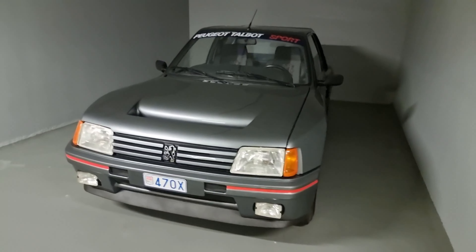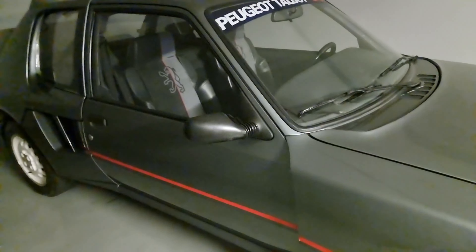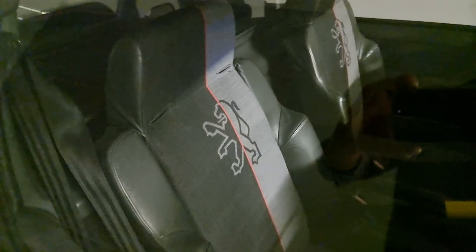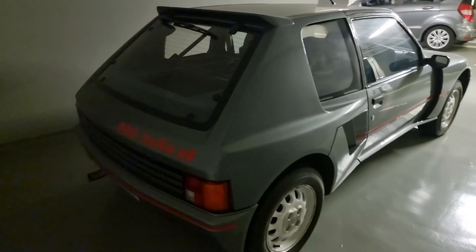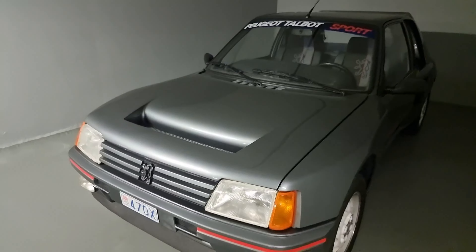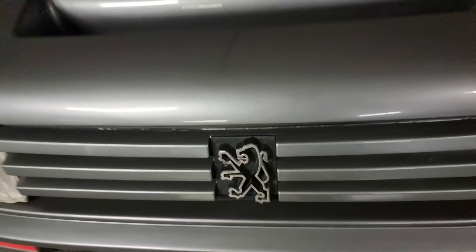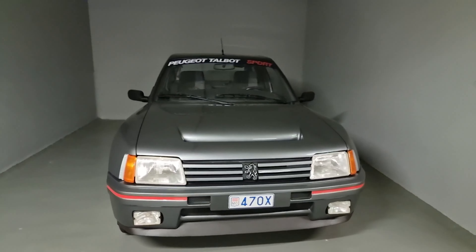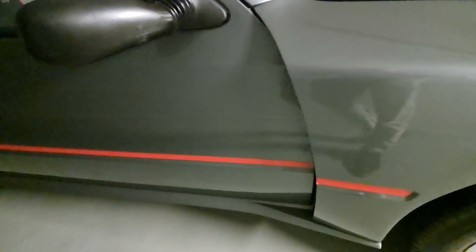It looks like double the size of the Renault. But also in top condition. It seems like there are many Renault and Peugeot billionaires in Monte Carlo who want their cars in top shape. Absolutely brutal — the shape is incredible. No rust, nor anything. The decals are in top shape.